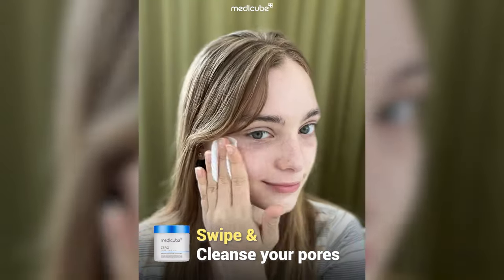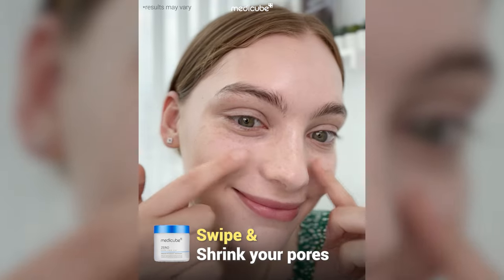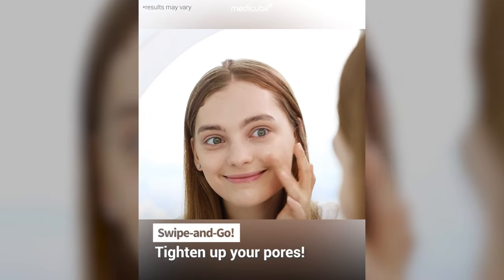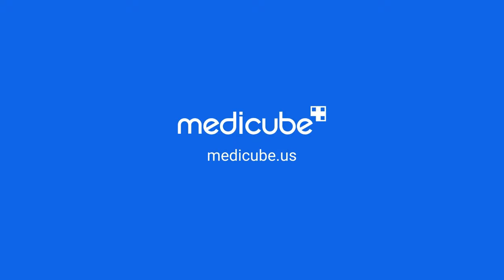I'm using this day and night like this to cleanse my pores. My sebum and blackheads got removed. I'm so glad that my pore size has visibly shrunk. Just swipe and go. MediCube.